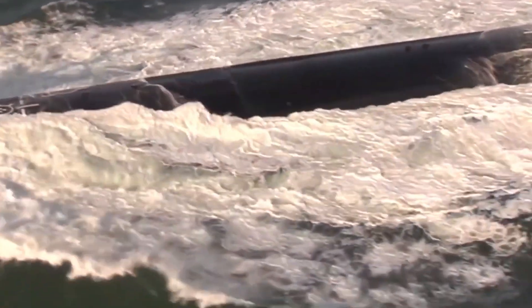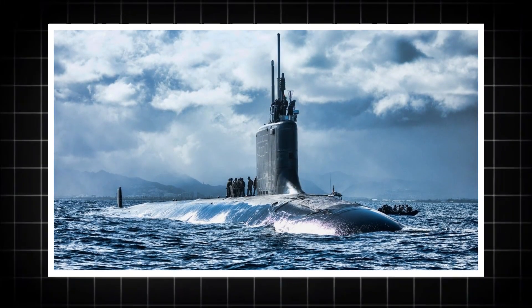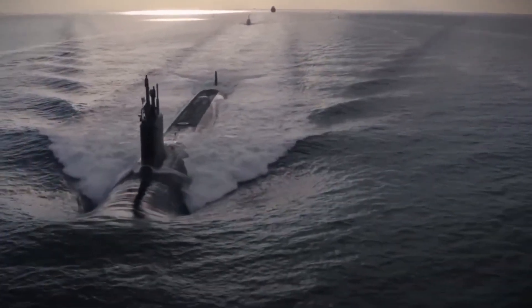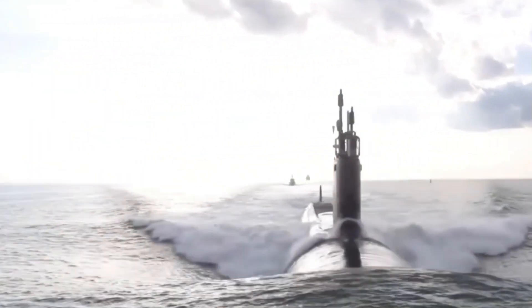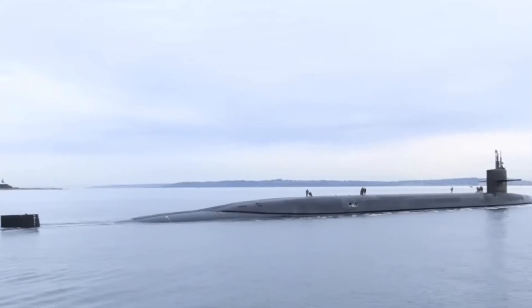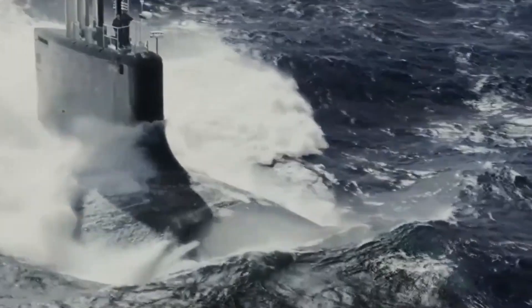An important advantage of these submarines is their reduced acoustic signature. The design includes sound dampening materials, pump jet propulsors, and vibration reduction systems that make the vessel extremely hard to detect using traditional sonar. This low observability allows the Virginia-class to operate close to enemy waters without being picked up by hostile anti-submarine warfare systems. In the modern battlefield, where detection means vulnerability, silence is the ultimate defense and offense.